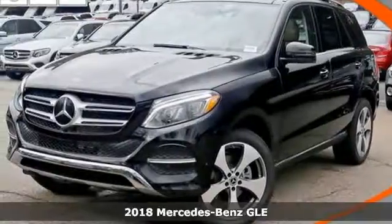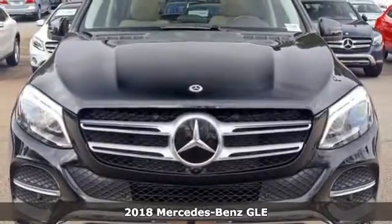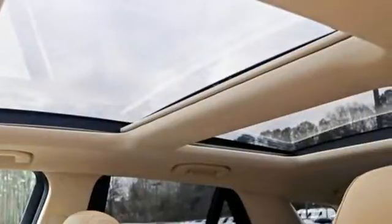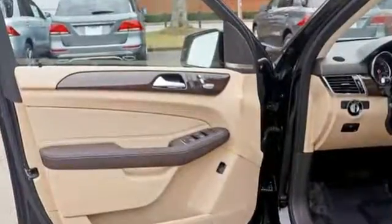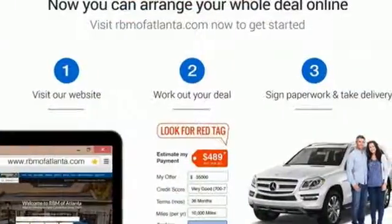It's a 2018 Mercedes-Benz GLE. Whether you've reached the top or are on your way there, this is the premium sport utility vehicle for you. It doesn't just seat five, it coddles them with hand-fitted upholstery. It doesn't just have over 80 cubic feet of cargo space, it has a power liftgate.